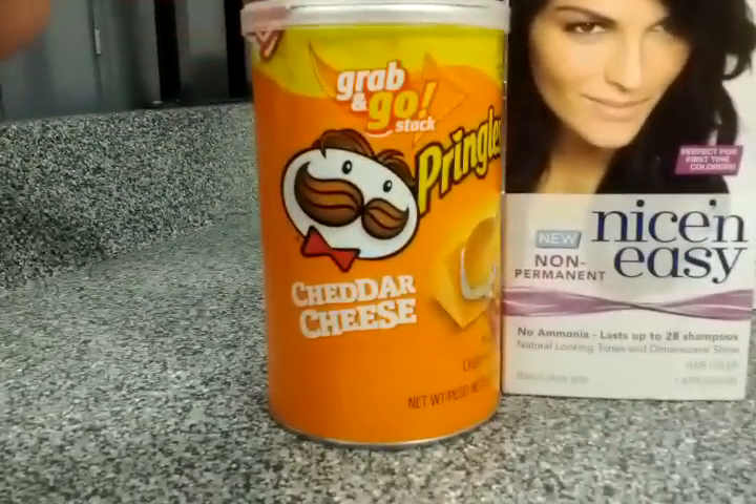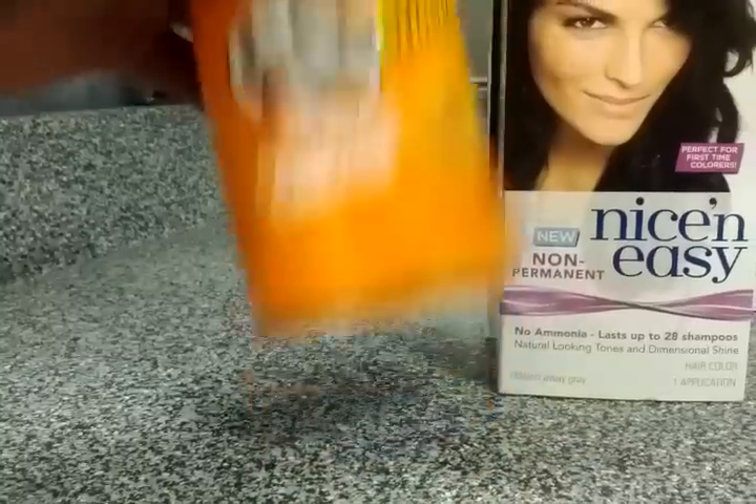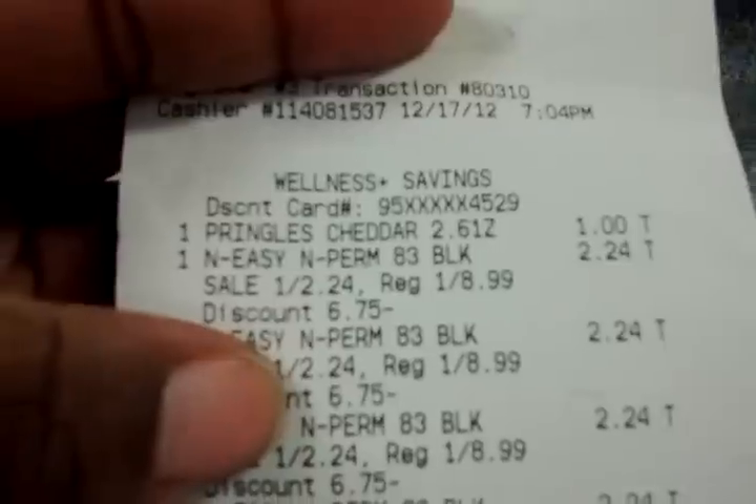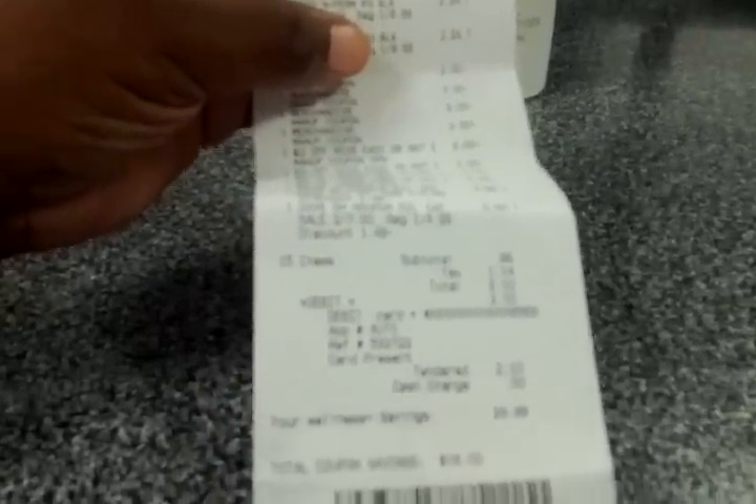I threw Pringles into the transaction as well, because as soon as we walked in the door my coupon buddy — that is my daughter — wanted Pringles, so she's actually already eating them. But I told her I need the can for my video. Those were a dollar. Now let me show you what this receipt looks like. The colors were actually $2.24 — I did not use my gold card on either transaction.